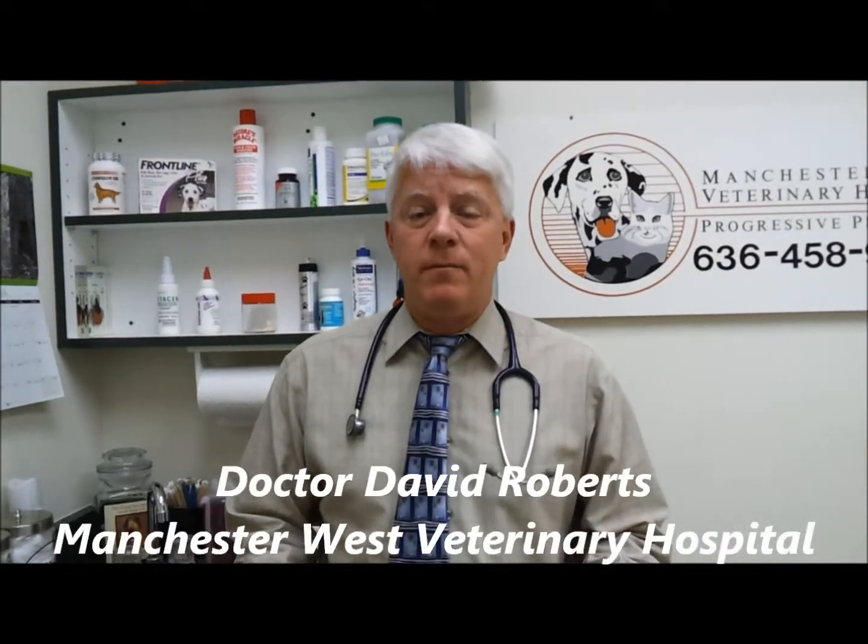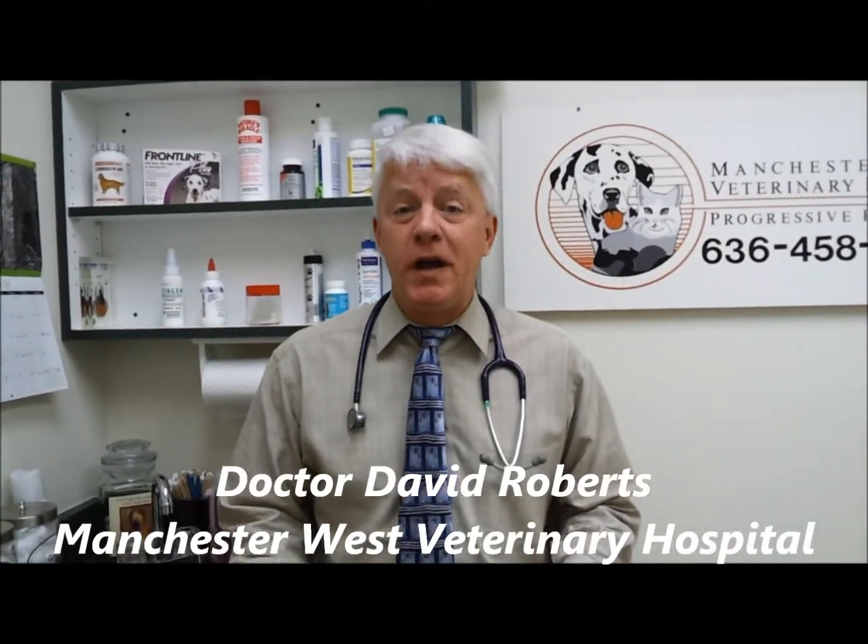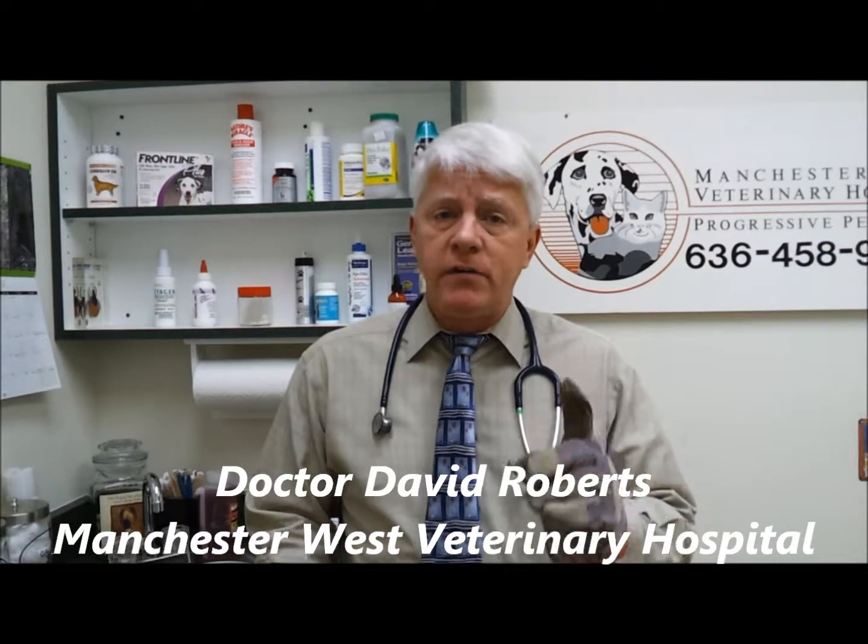Hello, I'm Dr. David Roberts from Manchester West Veterinary Hospital here in Ellisville, Missouri. We're here to talk to you today about some of the springtime threats that come along with working out in the yard.